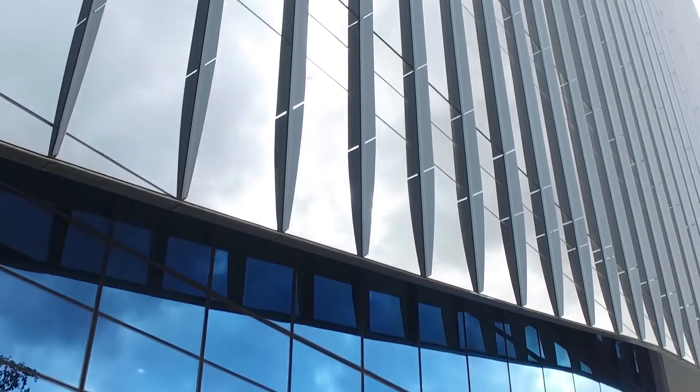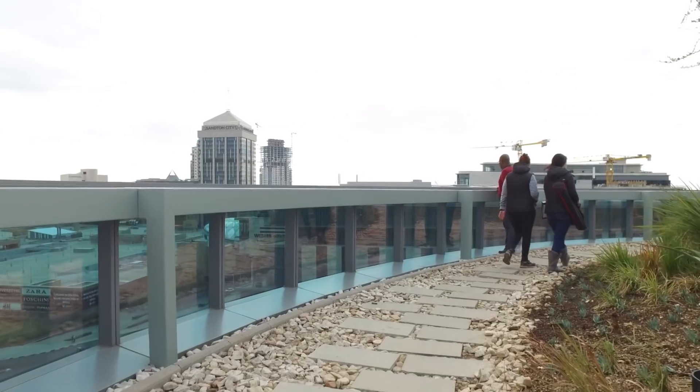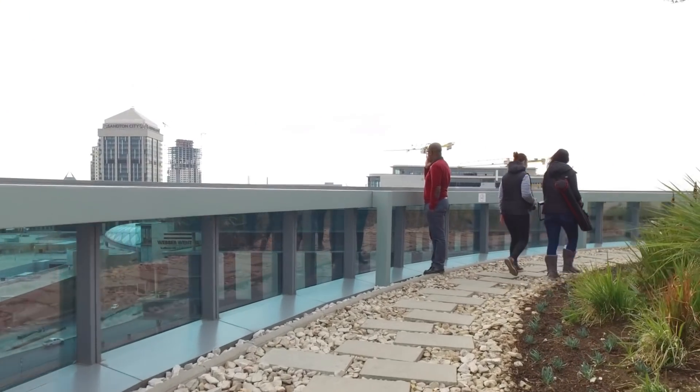The facade support structure requires a 200 by 200 by 4.5 square hollow section to follow the three-dimensional curvature of the top edge of the buildings.